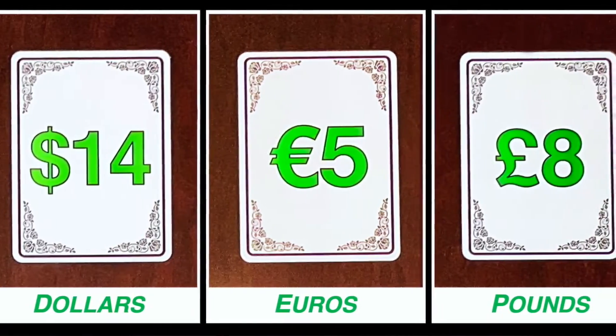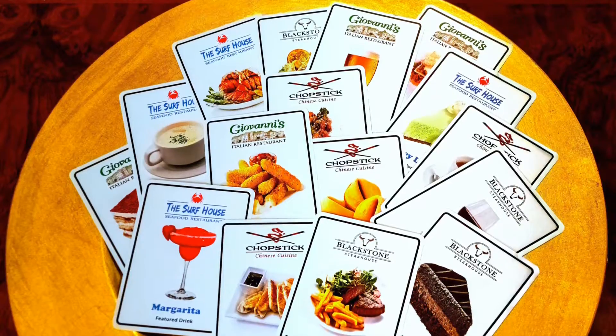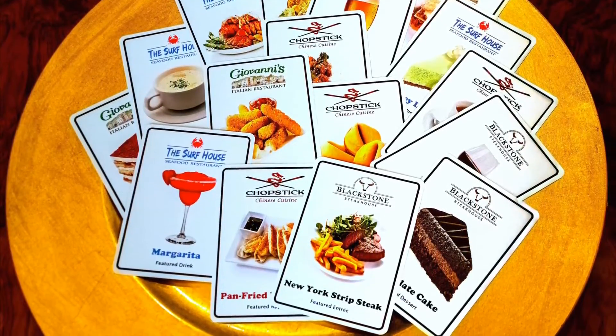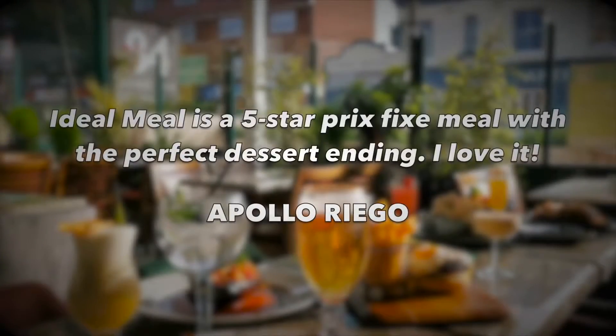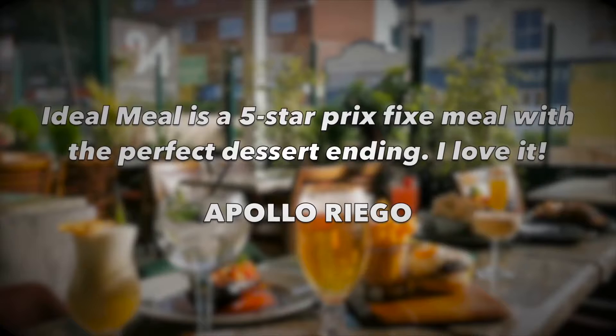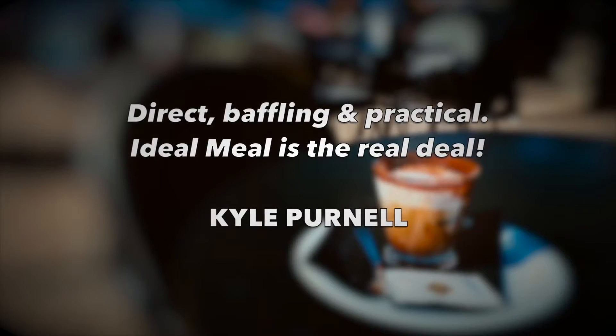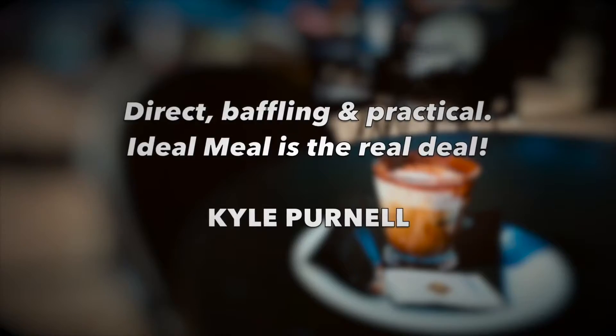Ideal Meal is available in three options: with dollars, euros, and pounds. All the cards are made of high quality PVC plastic to last a lifetime. I'm David Jonathan, and this is Ideal Meal. Bon Appetit.